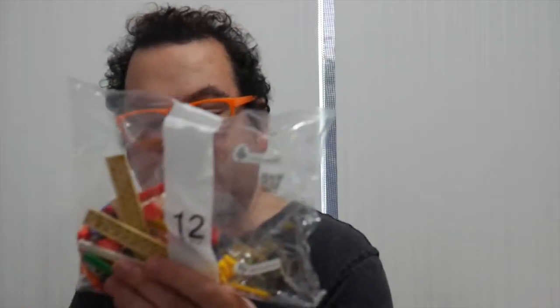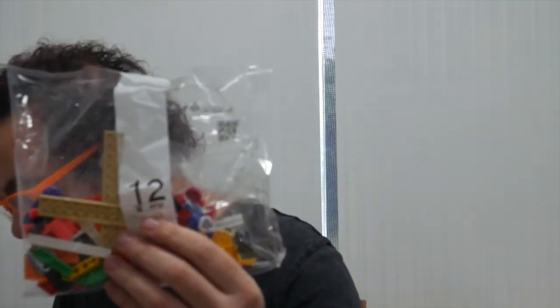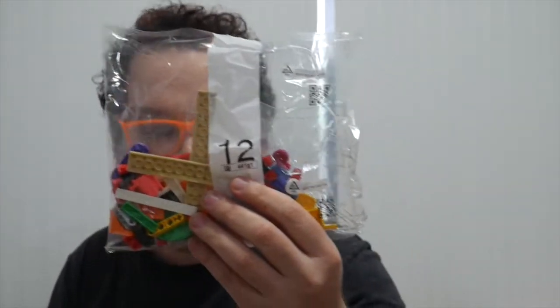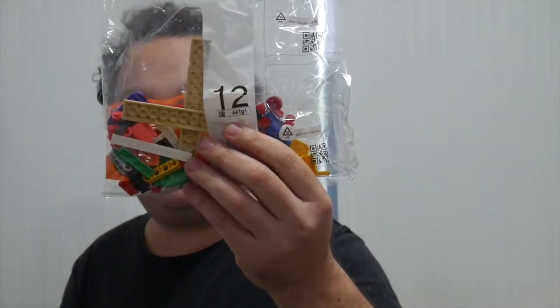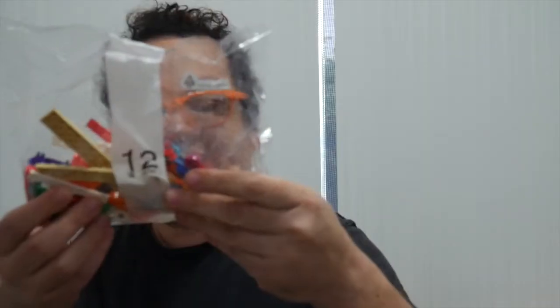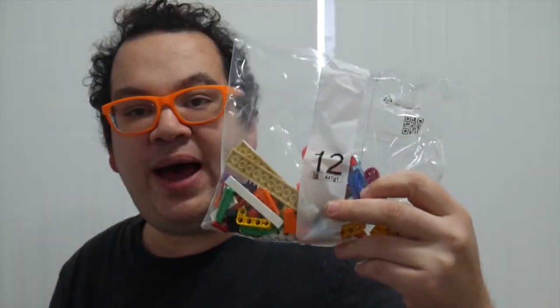Bag twelve, just to finish things off, is a little bag. I think it's got a chair lift so that Harper can get into her apartment, and also a skate park so that Evelyn can skate. The skate ramp has an orange and green motif; the chair lift will be yellow. Let's have a look at bag twelve.